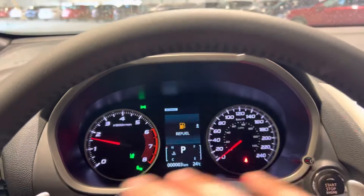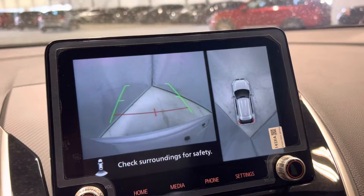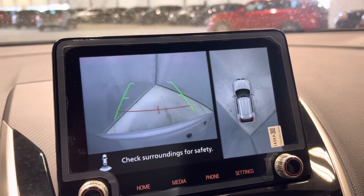Down here you've got your regular gauge cluster. The multi-view camera system gives you a bird's eye view of the vehicle when you're reversing, which makes it super easy to park.